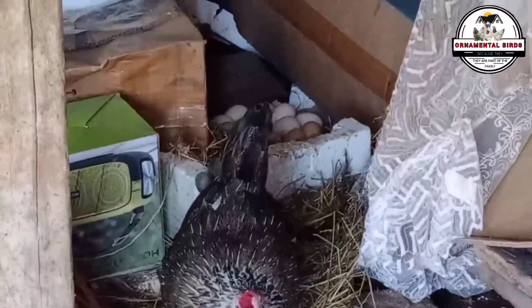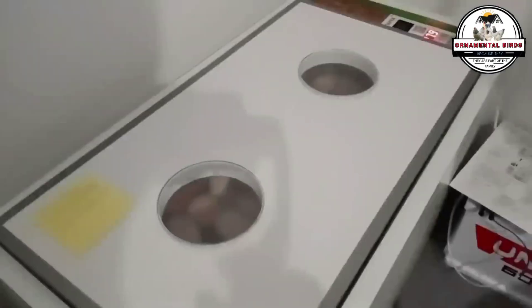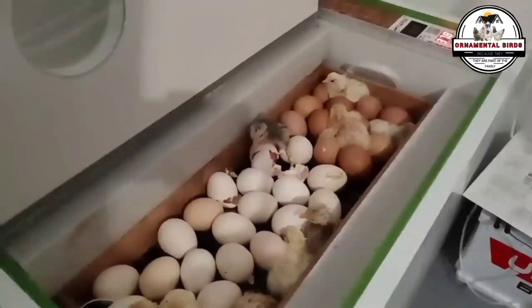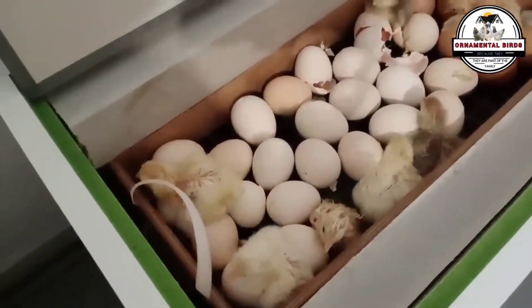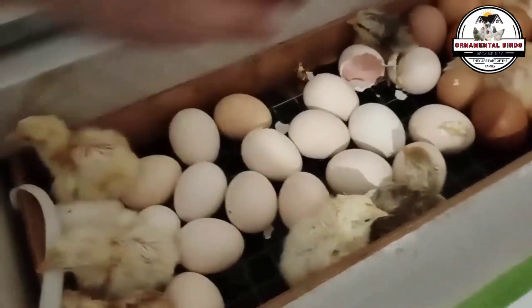However, this technology also opens up important ethical debates. How far is it appropriate to go in modifying an animal's nature? How will the public and consumers react to genetically edited chickens? It is fundamental that as a society we have these conversations and that clear regulations are established. The future of poultry farming is increasingly linked to these genetic decisions, and it is a topic that deserves our attention.